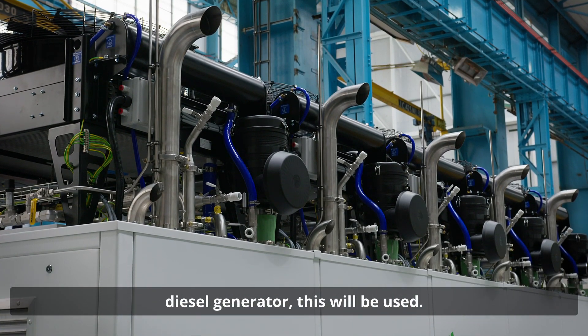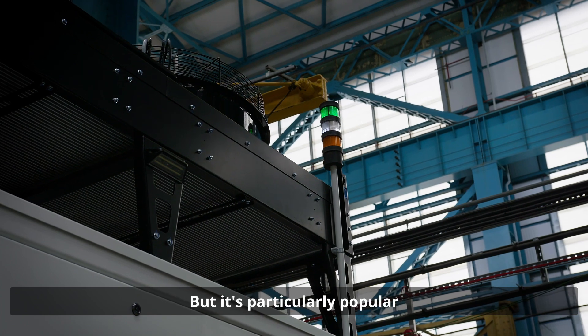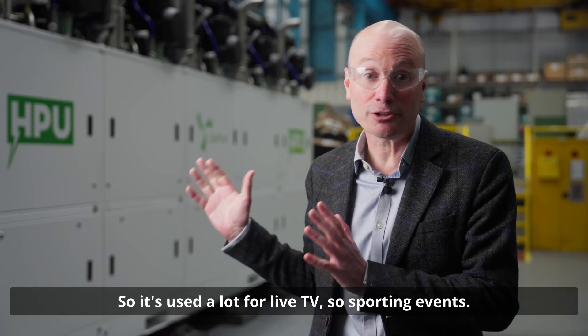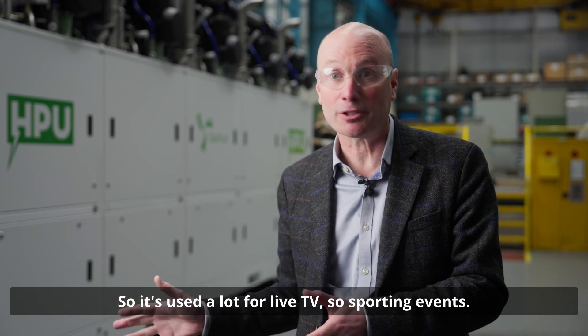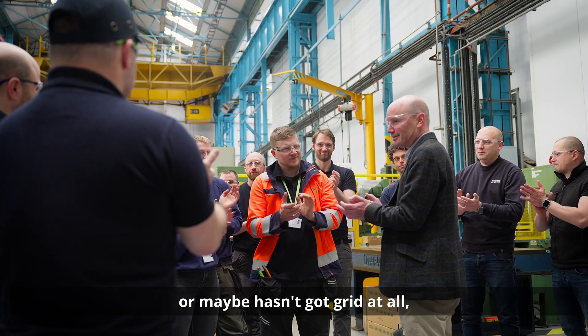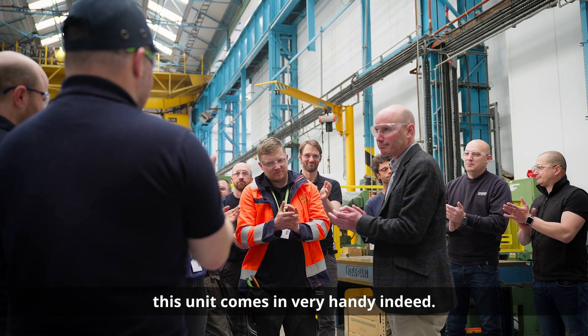Anywhere where you see a diesel generator, this will be used, but it's particularly popular where critical power is needed — so it's used a lot for live TV and sporting events. Anywhere where someone hasn't got enough grid, or maybe hasn't got grid at all, this unit comes in very handy indeed.